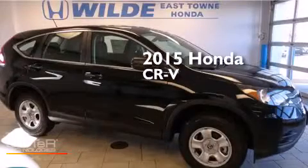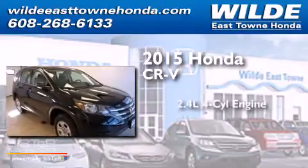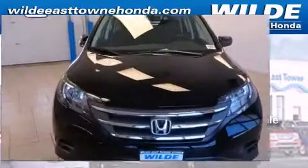This is a brand new 2015 Honda CR-V. It features a 2.4-liter four-cylinder engine, a continuously variable transmission, and all-wheel drive.